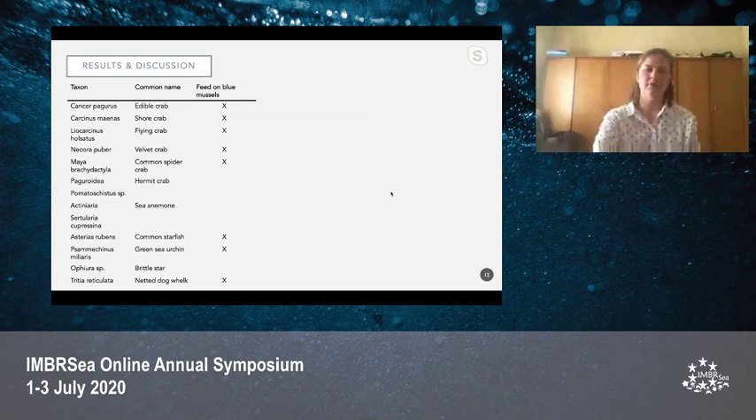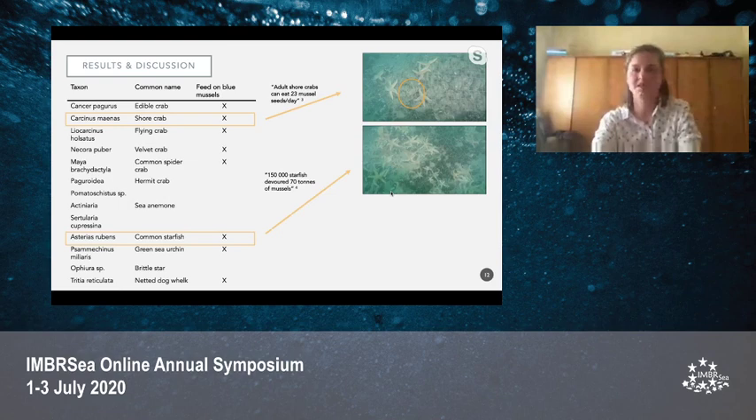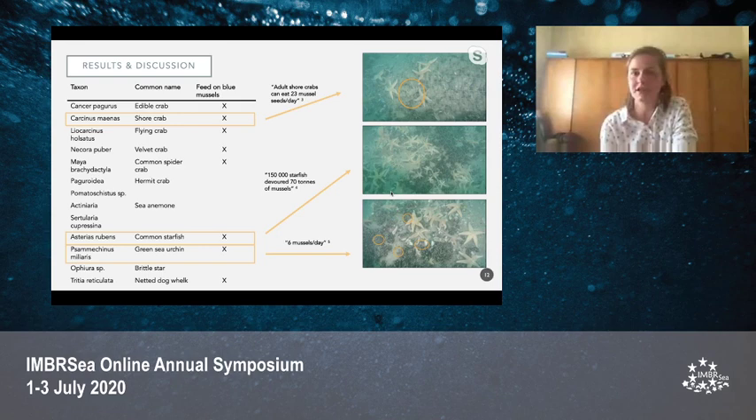Epifaunal species were also seen in the videos, and 13 different taxa were identified. Of these 13 taxa, eight are known to feed on blue mussels — though not all primarily, some just opportunistically. Based on literature research and their observed abundances in the videos, the shore crab, the common starfish, and the green sea urchin were identified as predators that could have a high impact on mussel survival and therefore limit mussel bed development. The starfishes in particular were very abundant and clustered around the mussel patches. These will need to be monitored more closely in future COASTBUSTERS projects and possible sustainable mitigation measures can be taken against these predators.